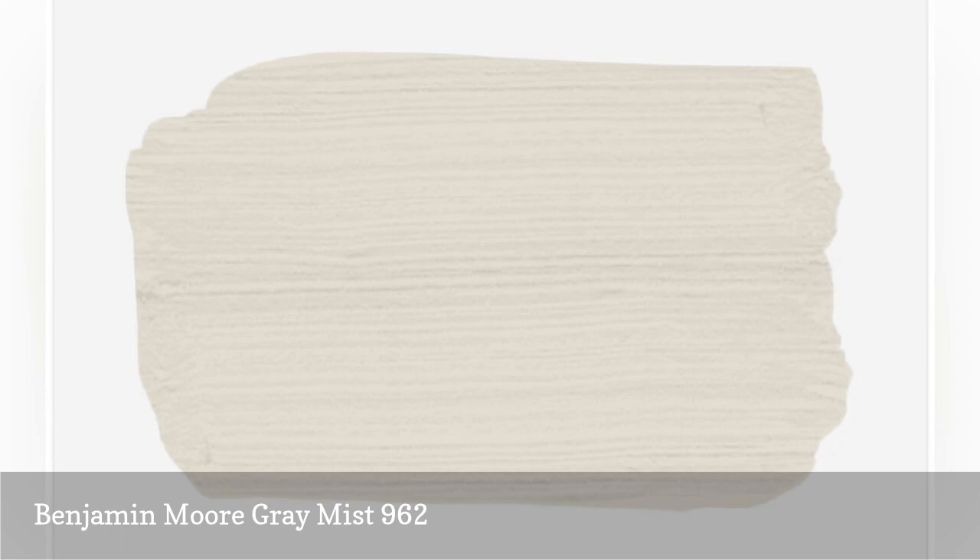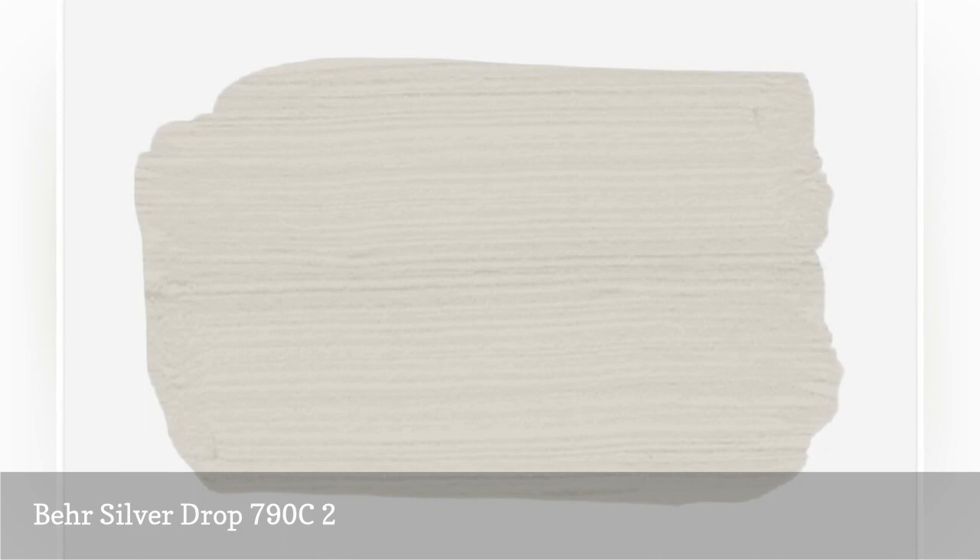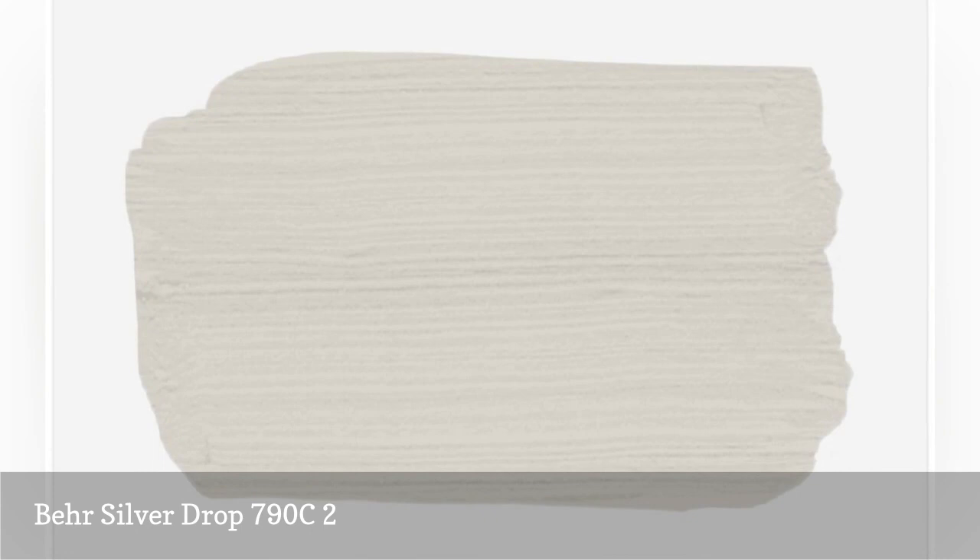The couple behind Utah-based interior design firm Studio McGee picked a welcoming shade of light grige for their family room called Silver Drop. The duo says if you are looking for a subtle neutral paint color, this one is it, because it adds a splash of warmth without feeling too beige.